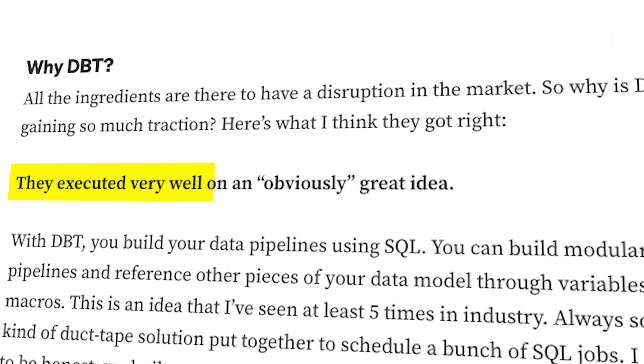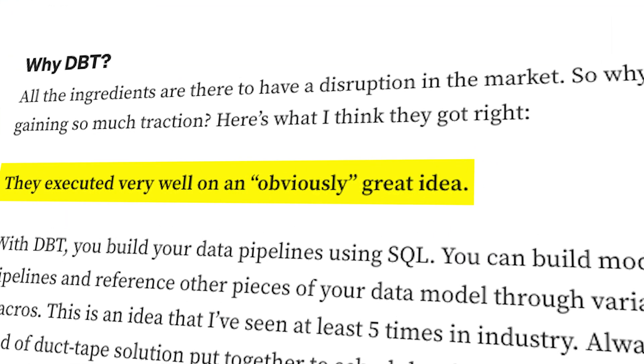So the solution to the problem we defined earlier is basically to give SQL superpowers with another programming language. As Chris Peters said very well in one of his blog posts, dbt executed very well on an obviously good idea. In my opinion there are two reasons why they executed it very well. First, they treat data as an engineering asset. Data teams were often far from the software engineering world — business analysts would get their final output through some report or dashboard.